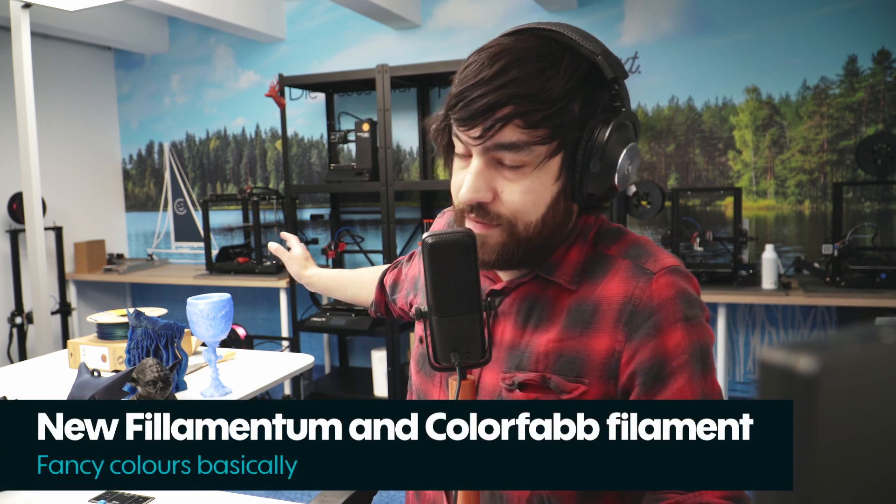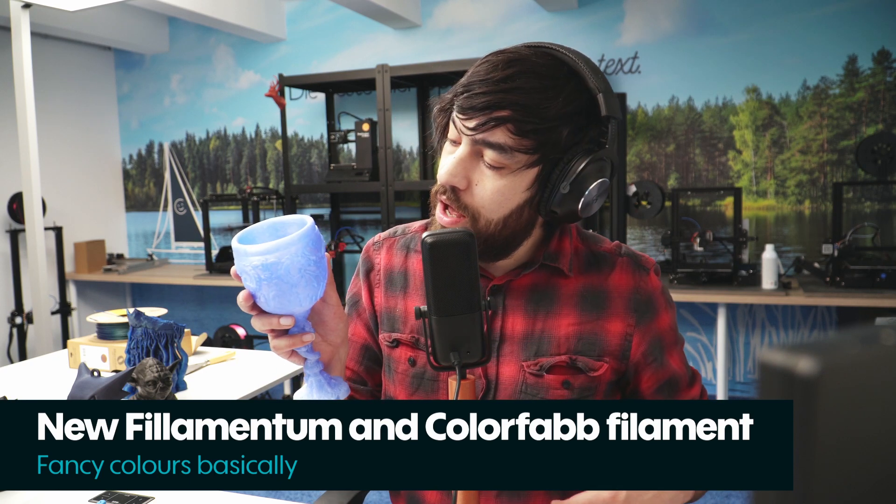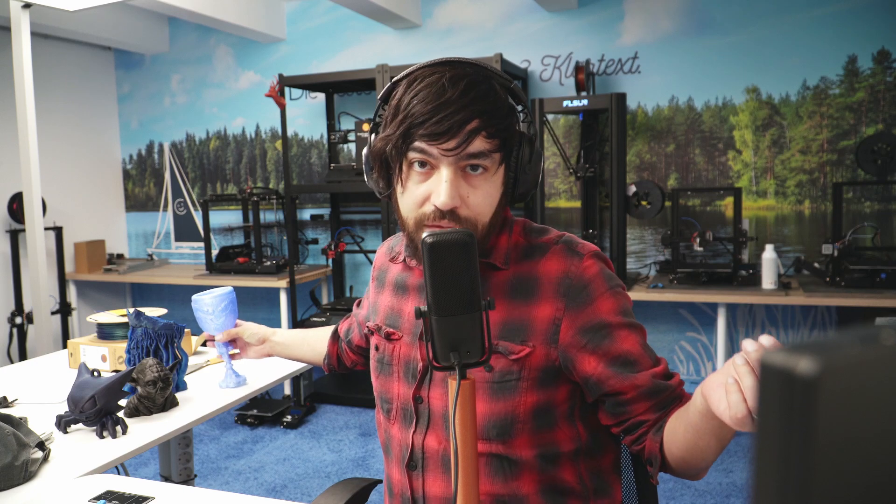Next up is some new filament in the shop. First we have Filamentum's new PETG range — here's an example of their Bunny Blue Transfer, which has a frosted blue look. They also have a glitter PETG in copper. This monkey figure is printed in it and came out really nicely with no problems — except with the supports, which we'll get to.